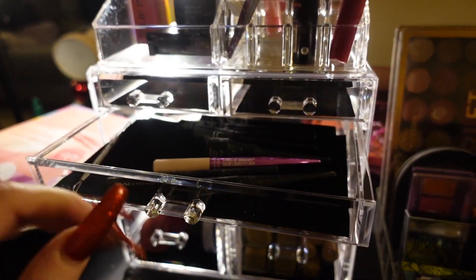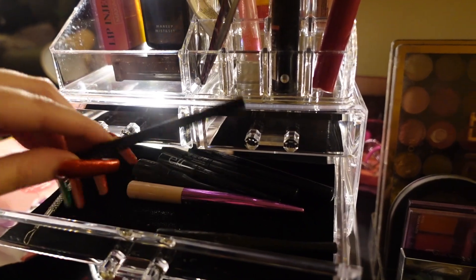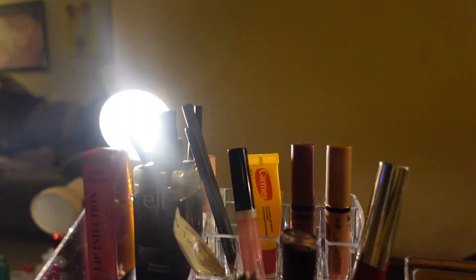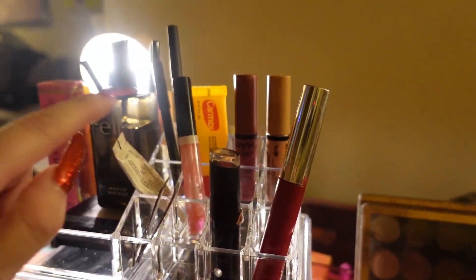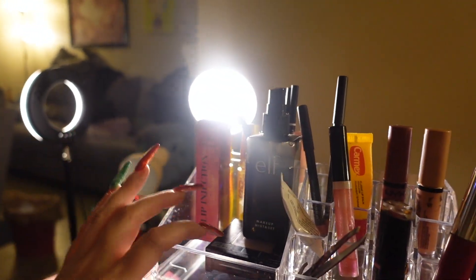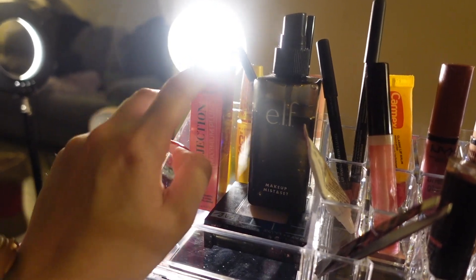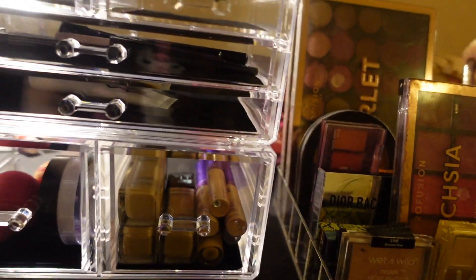This drawer has all of my eyeliners. These drawers are empty. And then I have all my lip glosses right here, and my lip liners. I have my powder, my setting spray, my Too Faced lip gloss, and then my two mascaras back here.